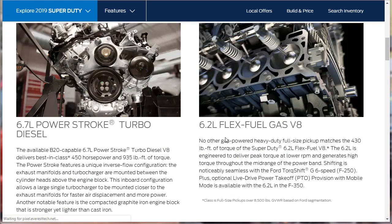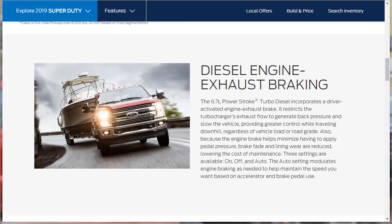Starting with the 6.2-liter gas engine: it makes 385 horsepower and 430 pound-feet of torque — that's a lot for a gas engine. But when I think truck, I think diesel. The 6.7-liter diesel makes 450 horsepower and 935 pound-feet of torque. The 6.7-liter PowerStroke turbo diesel incorporates a driver-activated engine exhaust brake that restricts the turbocharger's exhaust flow to generate back pressure and slow the vehicle, providing greater control while traveling downhill regardless of vehicle load or road grade. It also helps minimize brake fade and lining wear, reducing maintenance costs.